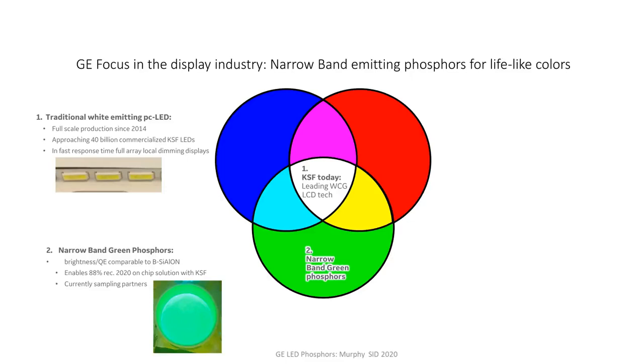After giving you a status update on our KSF phosphor, I'll then focus for the rest of the talk on the near future for next generation displays. I'll move on to our narrowband green phosphor development, which enables 88% REC 2020 when combined with KSF, and it's an on-chip solution — so it is cost-effective. Recently we've made some very nice breakthroughs in R&D such that the brightness and quantum efficiency are now comparable to the industry standard green phosphor, known as beta-sylon. So that's been very exciting, and we are currently sampling partners.